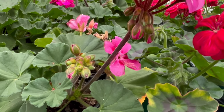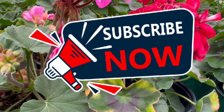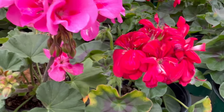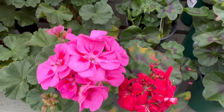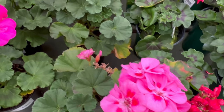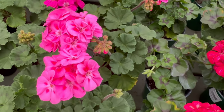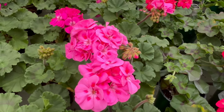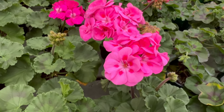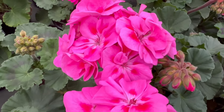As a versatile and visually appealing plant, ivy geranium complements a variety of garden companions. Its trailing habit makes it an excellent choice for cascading over the edges of mixed containers or spilling from elevated planters. Consider pairing it with other sun-loving annuals, or combining different ivy geranium colors for a vibrant display. Its trailing nature also makes it a superb choice for hanging baskets, window boxes, and container gardens.